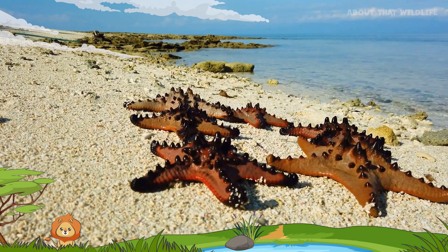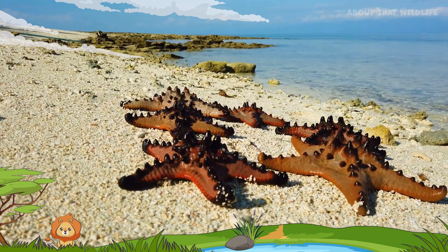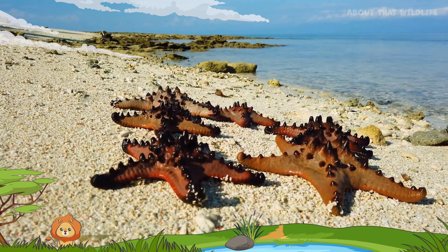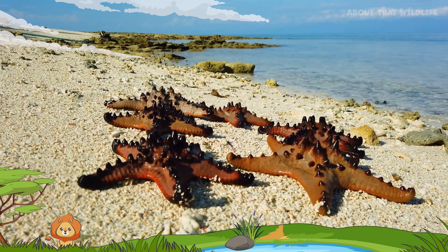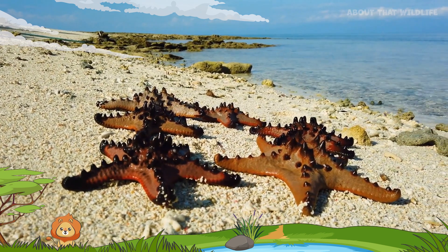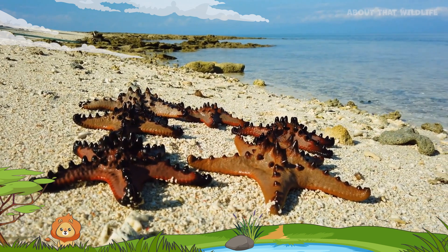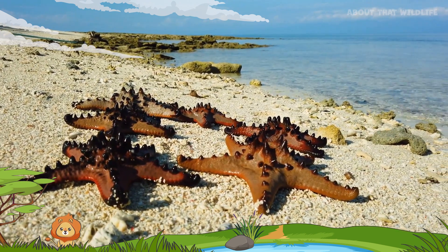Starfish are found in every ocean across the globe, from the tropics to frigid polar waters. They inhabit a variety of environments, including tidal pools, rocky shores, seagrass, kelp beds, and coral reefs. This wide distribution speaks volumes about their adaptability.